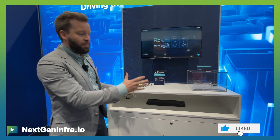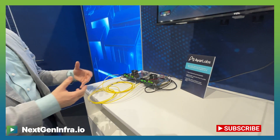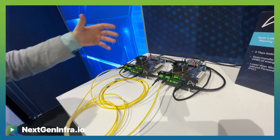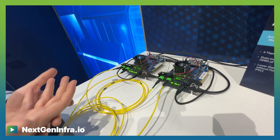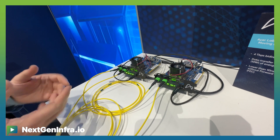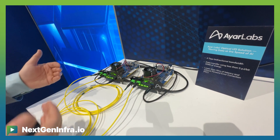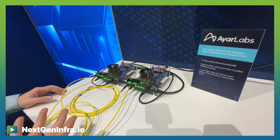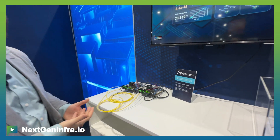What you see behind us here is the IRLAB solution that has what we call our evaluation kits. This takes our Terrify and Supernova products and connects them together, showing full bandwidth and full functionality between the two chips. That's running live on single mode fibers connecting up the two evaluation kits, and we have a total of four terabits per second being transferred between these two chips — two terabits per second in each direction.